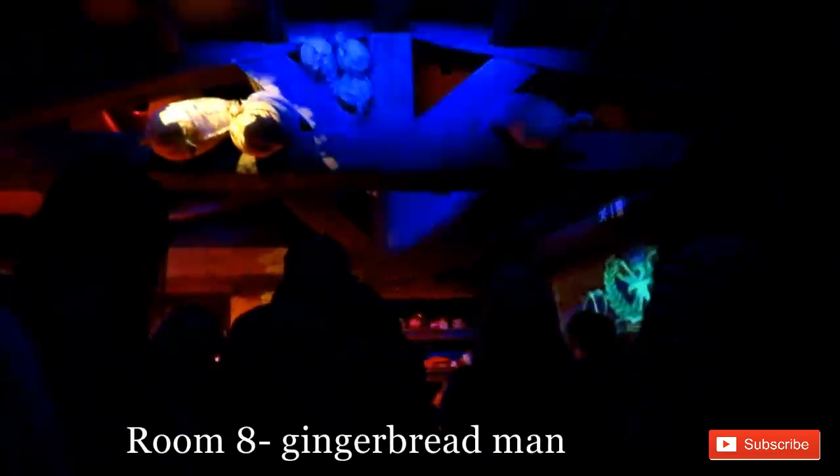Room 8 was all about the Gingerbread Man, and if you're a big fan of the Gingerbread Man you'll definitely love Room 8.